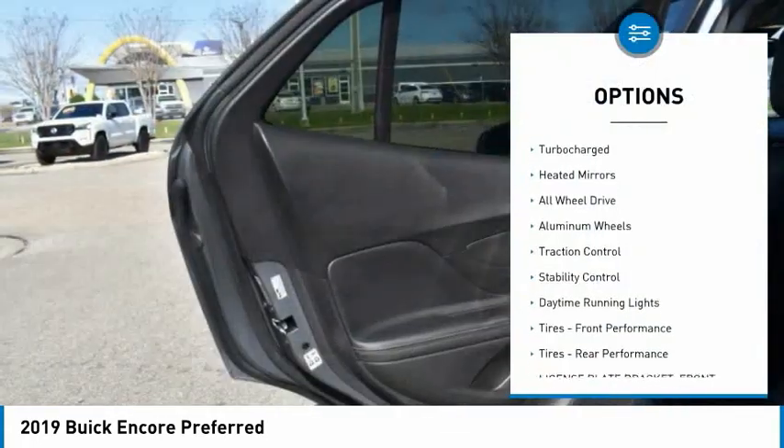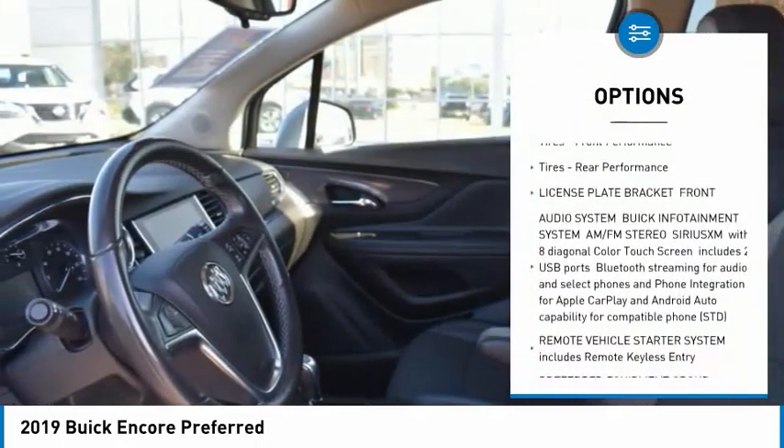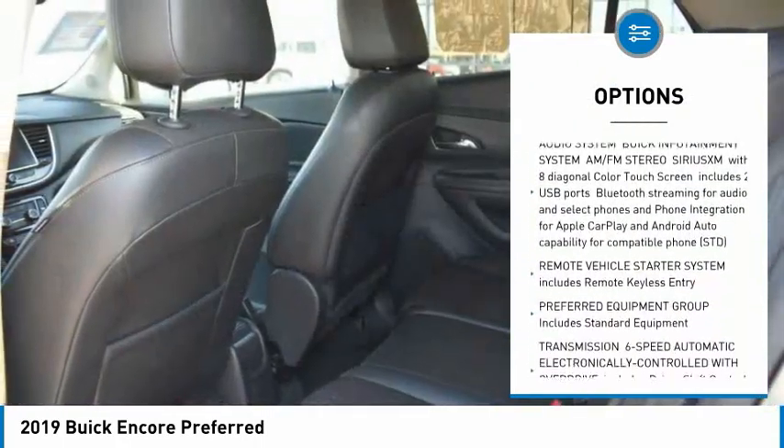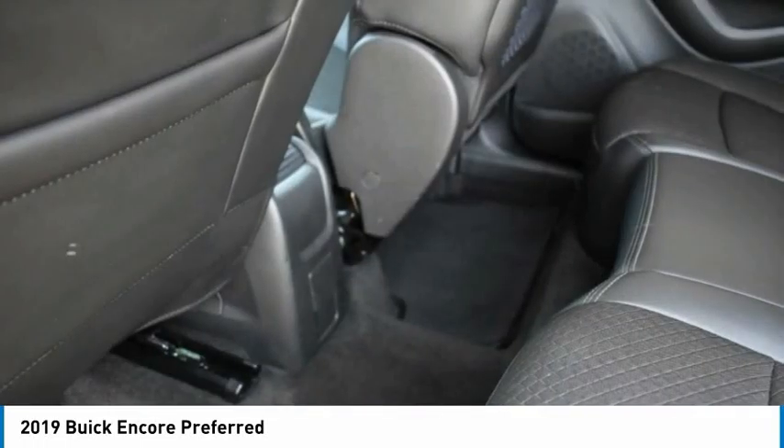Tire pressure monitor, turbocharged, heated mirrors, all-wheel drive, aluminum wheels, traction control, stability control, daytime running lights, front performance tires, rear performance tires.